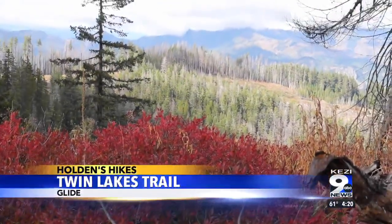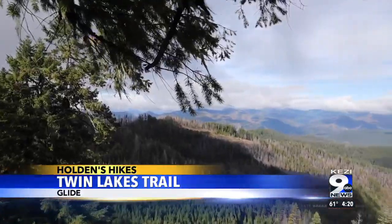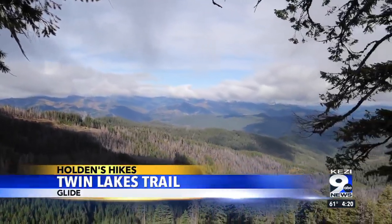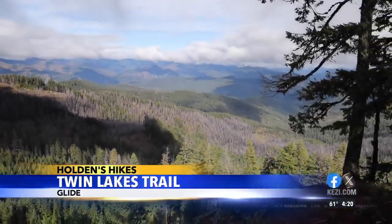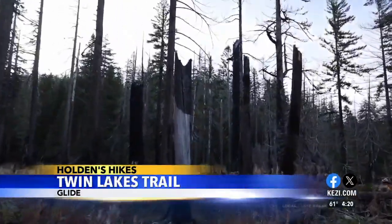Past the colorful huckleberry, there are vast views of the Umpqua. This was one of the first few places I explored when I first moved to Oregon, and it's still one of my favorites. Always look overhead for tree snags.